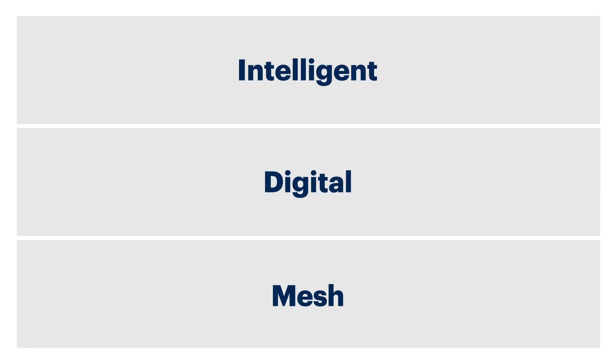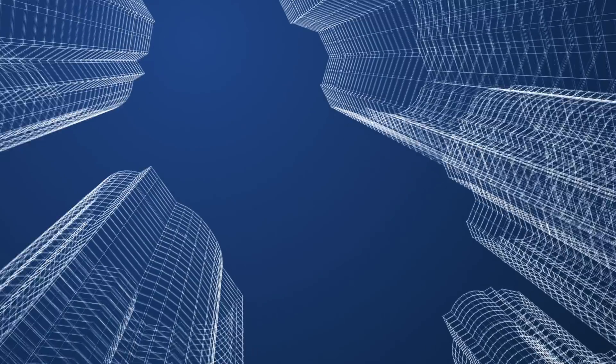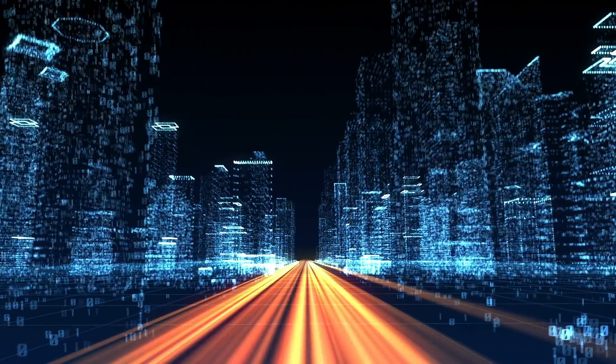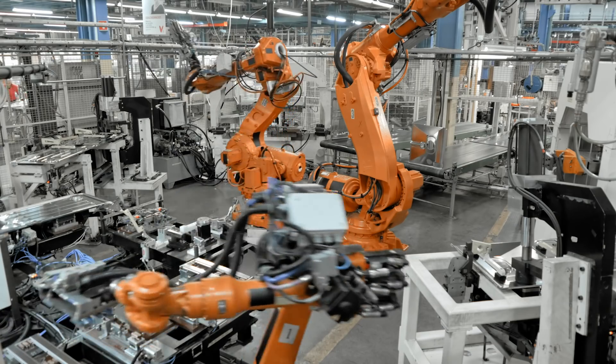The top 10 strategic technology trends are all about building the intelligent digital mesh — how artificial intelligence is driving everything that we do across many systems going into the future. It's about the digital world bringing the virtual world and the real world together into a new digital reality. And it's about connections — the mesh connecting people, connecting processes, connecting things together in new and interesting ways.